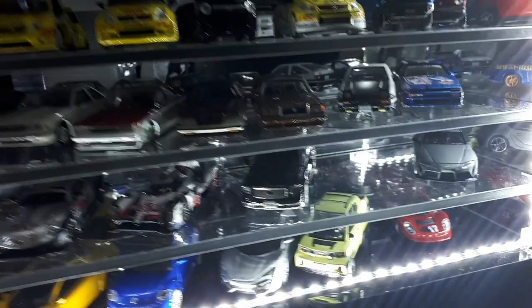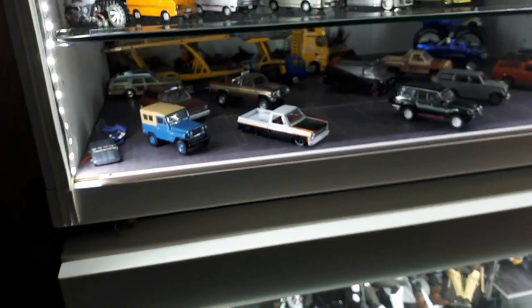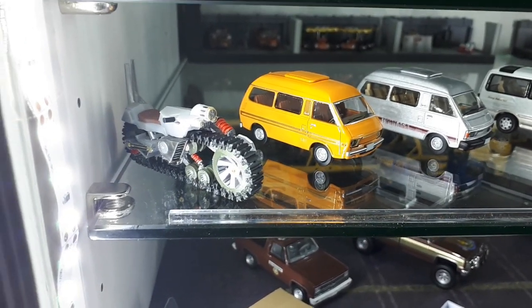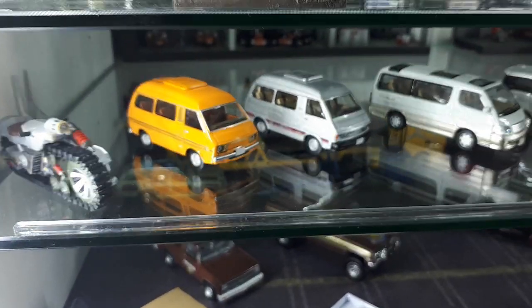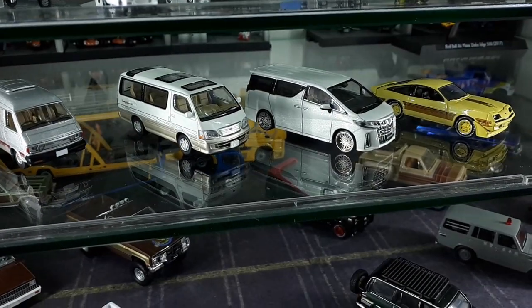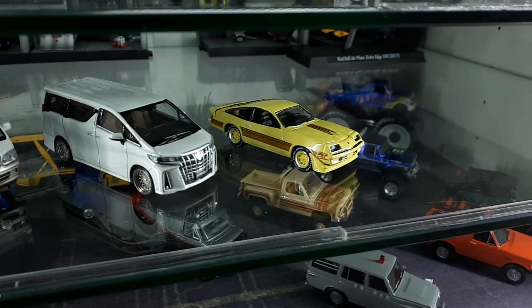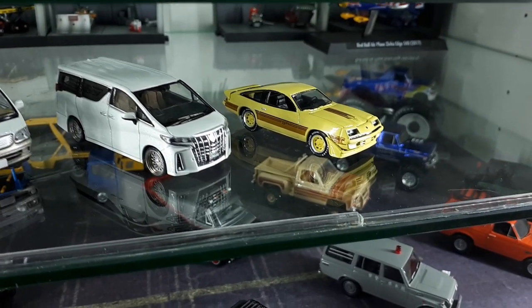Let's look at the trucks — I don't have too many but I'll get some more. These vans are by TLV, except for this Alphard by Hobby Japan. I ran out of space for the Chevys so this Chevy Monza by Johnny Lightning is just sitting here on its own for now.